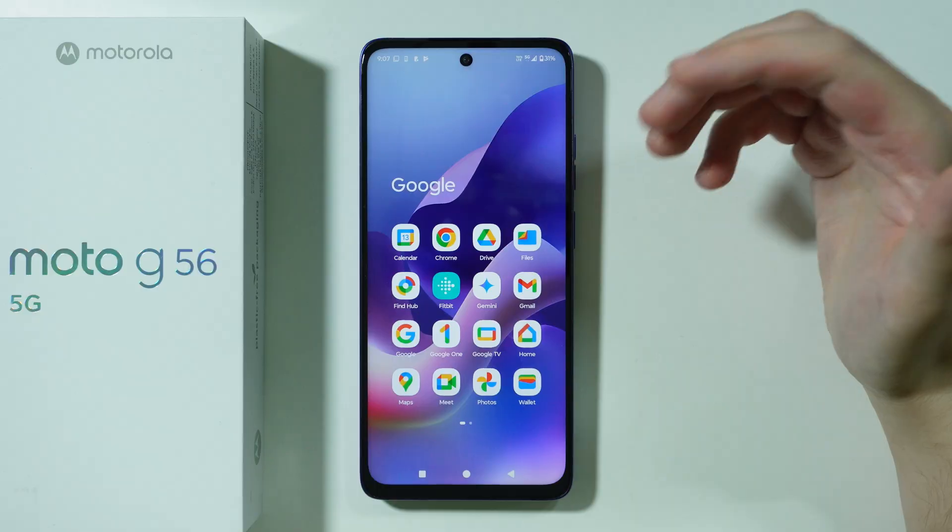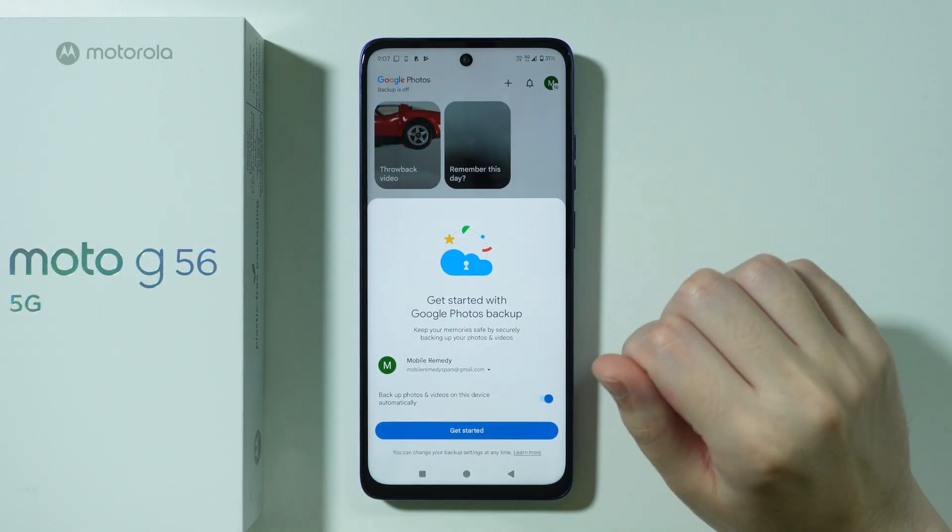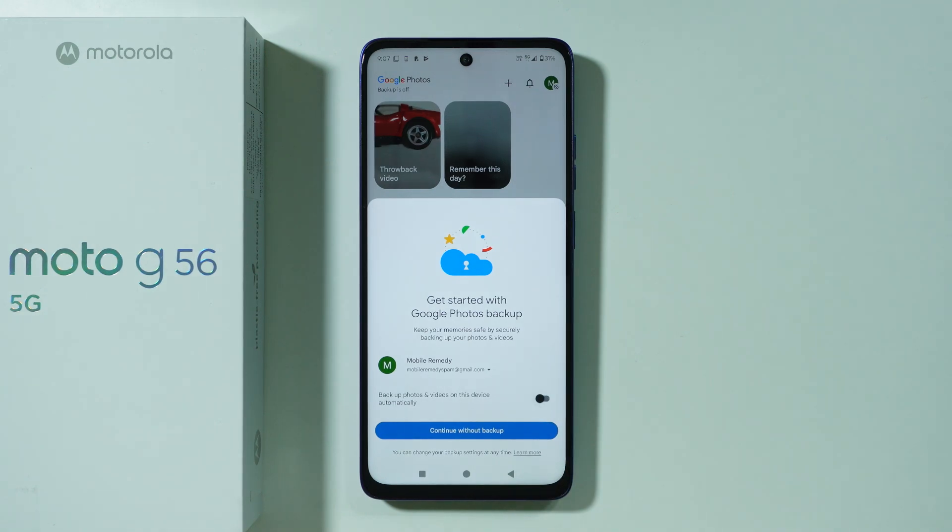Some people say that this is not really a Gallery app. However, in my humble opinion, this app looks and works just like Gallery. In addition to that, we have the option to back up our photos and videos using the Google account.